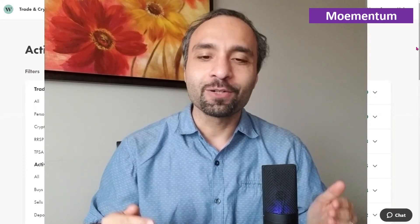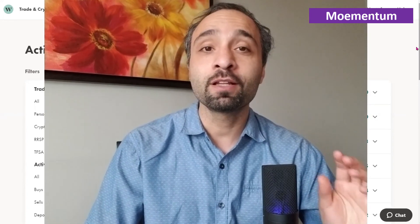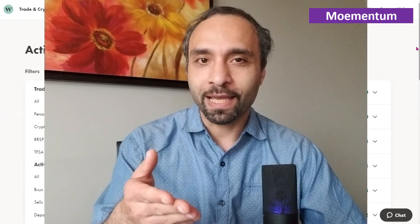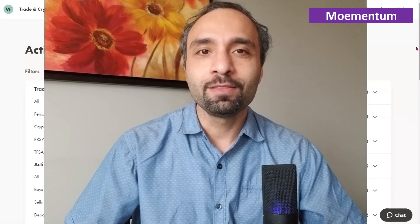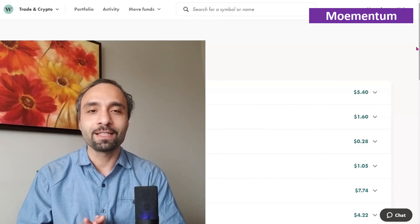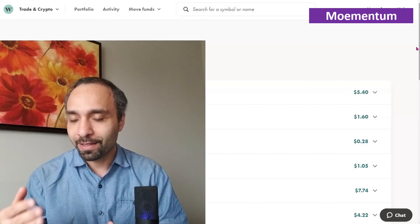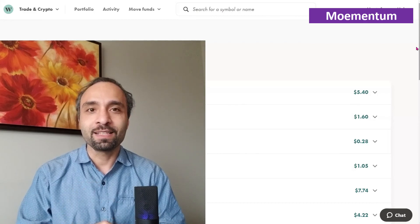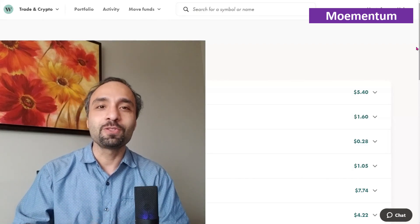There you have it — a quick review of our stock investment portfolio challenge with Wealthsimple Trade, working toward growing this account from five thousand dollars to a quarter of a million dollars. We'd love to hear from you — what stocks or ETFs are you investing in right now? Do you own any similar stocks or ETFs? Leave a comment below. If you found this video beneficial, please subscribe to Momentum Channel and follow our journey in stock market investing, real estate, crypto, and achieving financial freedom. Thank you so much for watching!